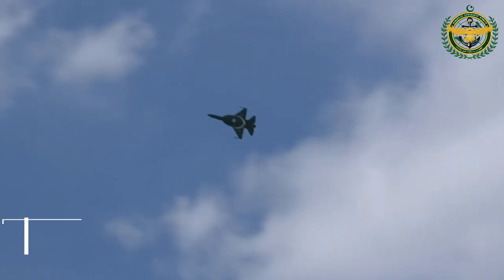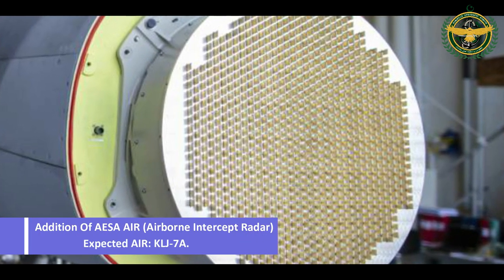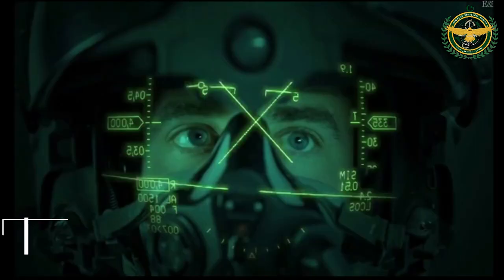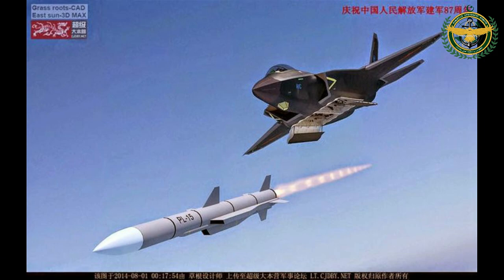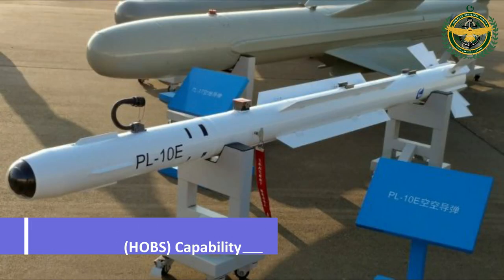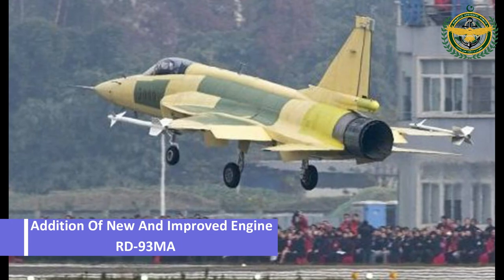Apart from these visual differences, JF-17 Block 3 will be integrated with the following subsystems: addition of AESA airborne intercept radar — the radar expected is the KLJ-7A; addition of helmet-mounted display; addition of very long-range air-to-air missile PL-15, which is the most anticipated feature of JF-17 Block 3; new within-visual-range PL-10E for high off-boresight capability; addition of built-in electronic warfare suite; and addition of a new and improved engine, the RD-93MA.